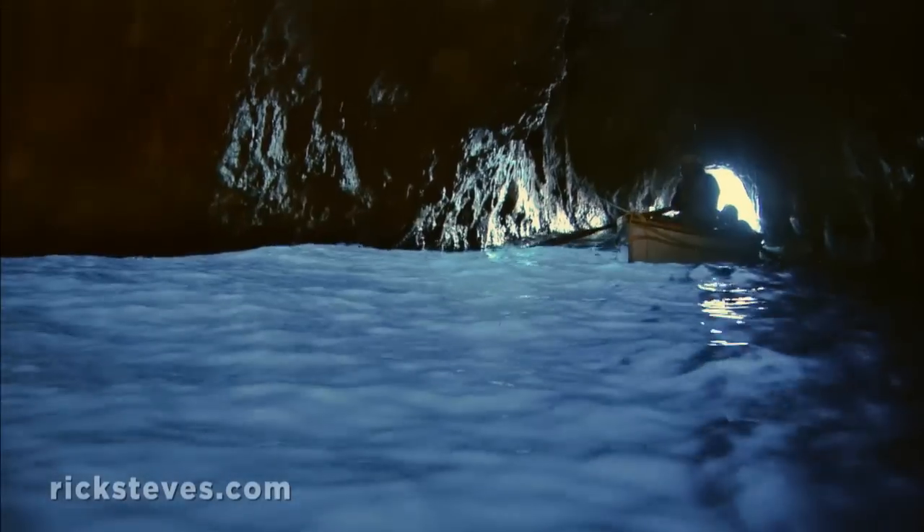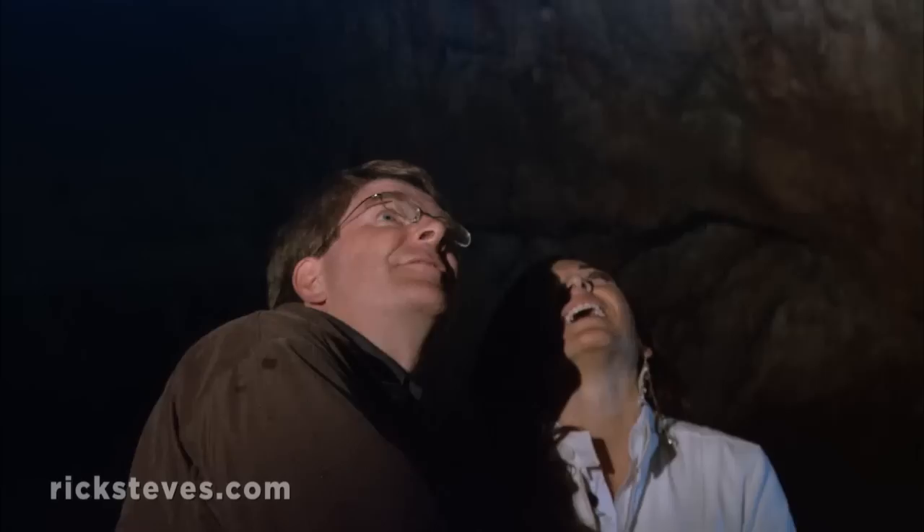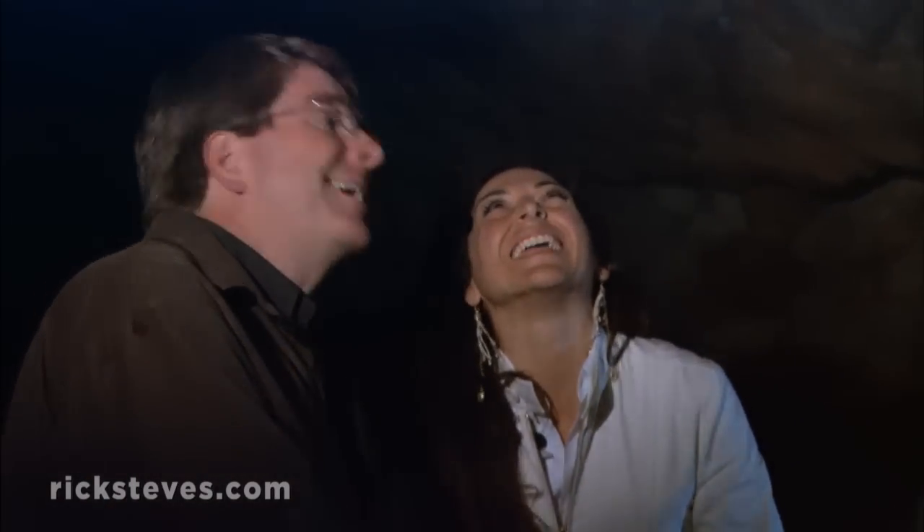Inside the 60-yard-long cave, the sun reflects off the limestone bottom, giving the grotto its famous brilliant blue. Your man rows you around, sings a little O Solo Mio, and lets you enjoy the iridescent magic of the moment.